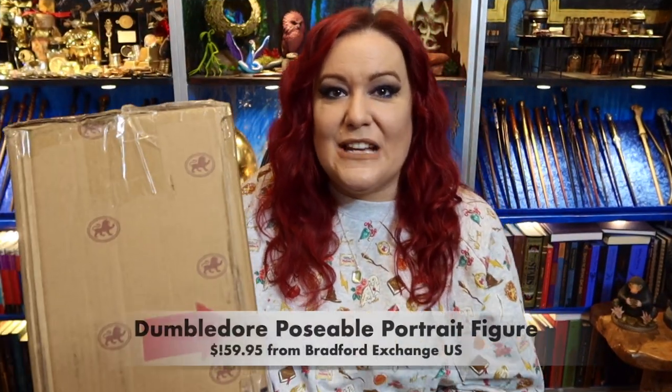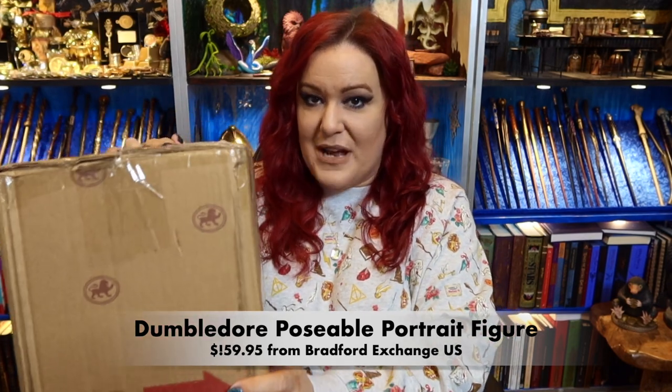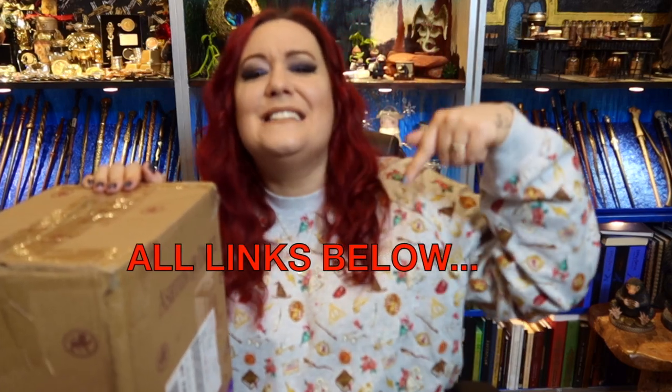So today is all about this incredible Bradford Exchange Dumbledore figure from Ashton Drake and Bradford Exchange. I sneaked inside because there was a rattling noise and I was a little bit concerned. However, it was just Dumbledore's stand had come loose - nothing was broken. It's very rare that anything from Bradford Exchange ever arrives broken. They are so good. And just an update on the Harry Potter figure where his hands snapped - they are already sending me a replacement, dealt with instantly. Customer satisfaction is their number one priority. Also, if you remember, this fantastic Mandrake was only available in the US - it is now available in the UK as well, so I will put the link down below.